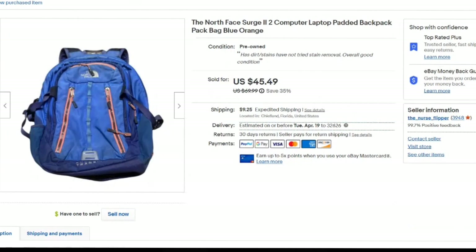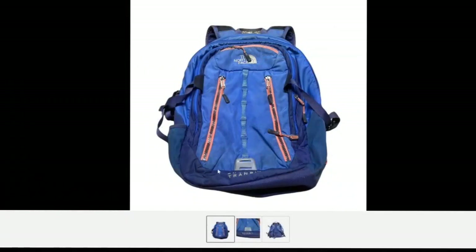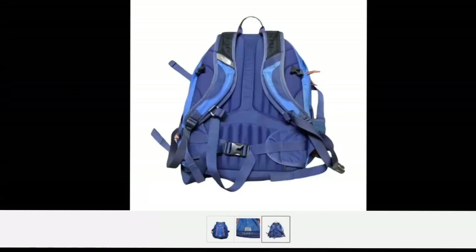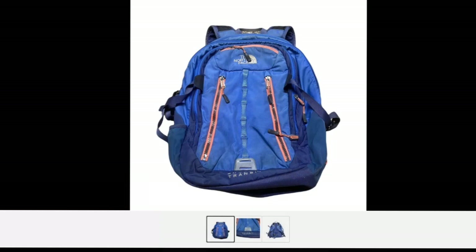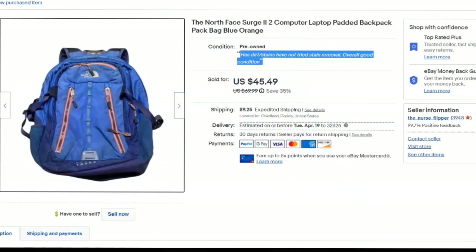Next up is a North Face backpack I picked up at Goodwill. The listing says 'dirt and stains, have not tried stain removal, but overall good condition.' Cosmetically the bag was dirty — you can see staining and dirt on the bottom — but the integrity of the bag was great. I did not want to take the time to remove these dirt stains. I listed it a little bit lower than my competitors and it sold for $45.49, about a $32-$33 profit, in under a month.